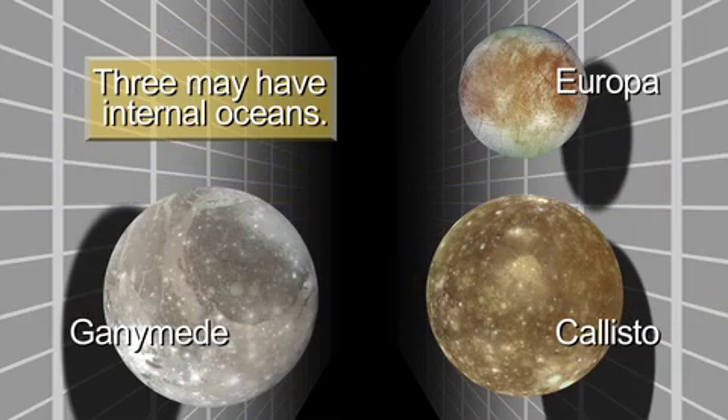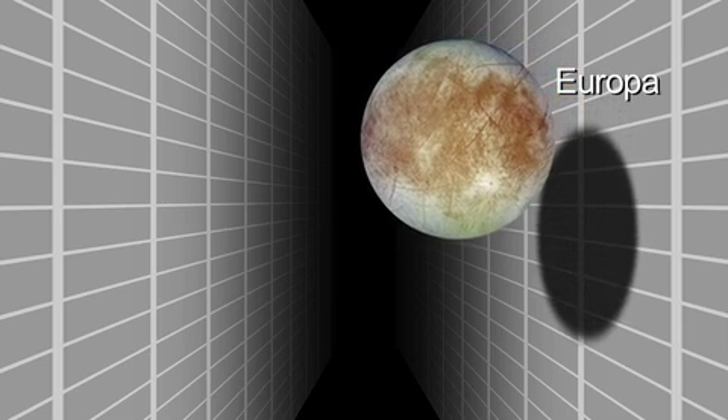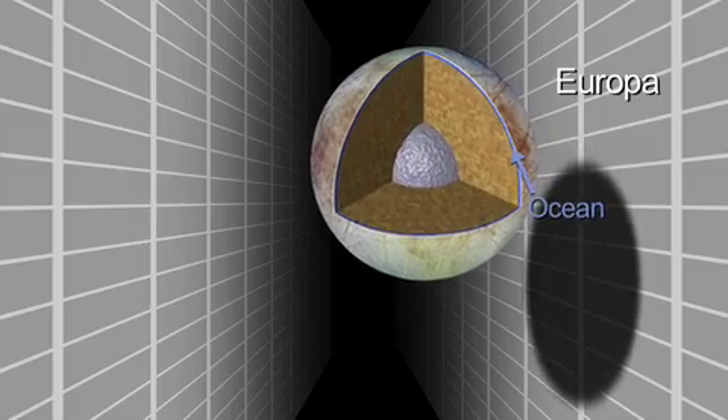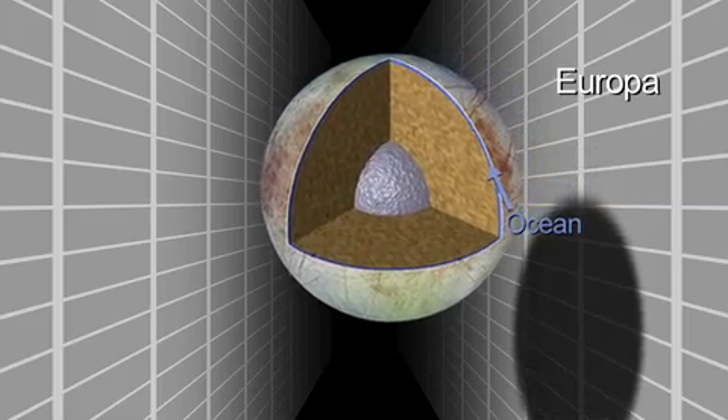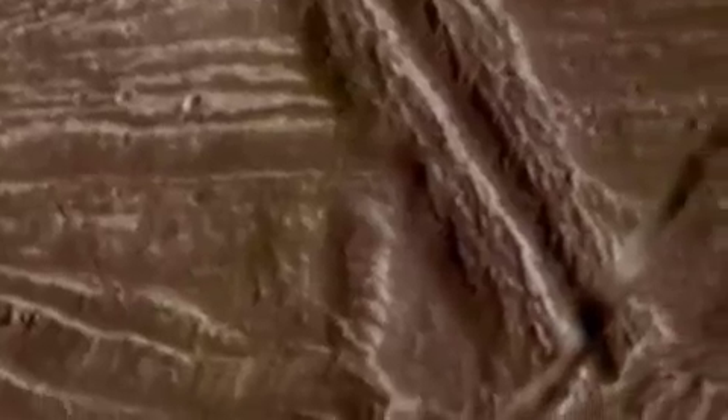The subsurface oceans are certainly the key driver for exploration of these worlds. Europa is a fascinating place with an ocean that might be only tens of kilometers below the surface, and may communicate actively with the surface through eruptions, through icy convection, blobs of warm ice moving up to the surface, through cracking and breaking of the ice. So there could be signs on the surface of what's going on deep down below.